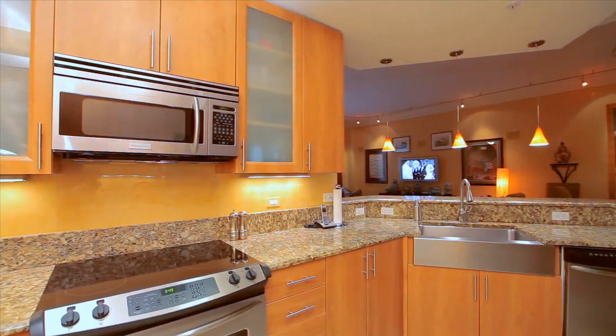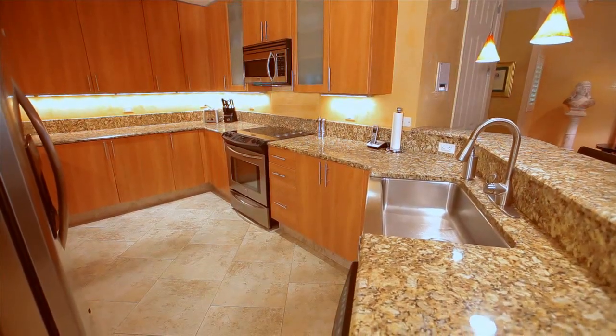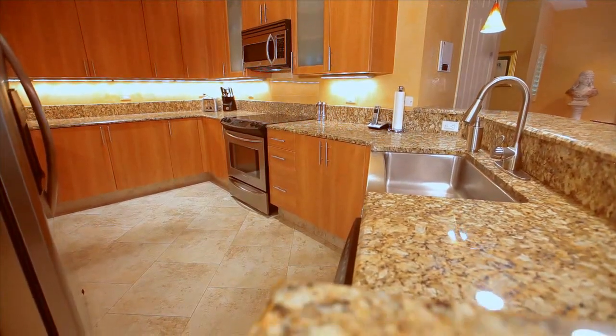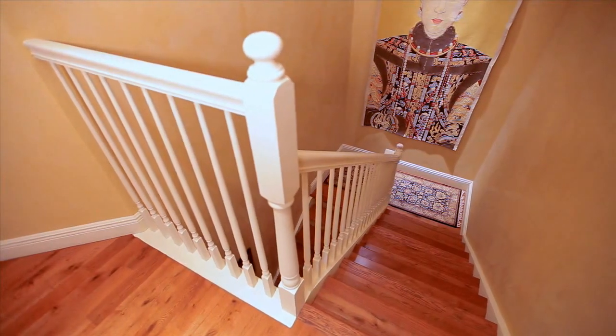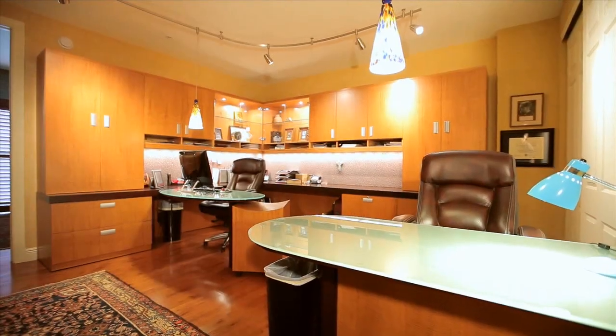The open kitchen area is easily maneuverable for preparing your favorite gourmet dishes in record time. Heading upstairs, the beautiful staircase matches the solid wood flooring featured on the upper level.